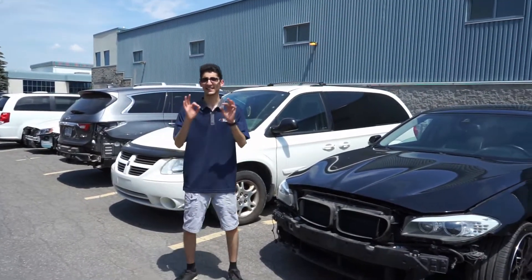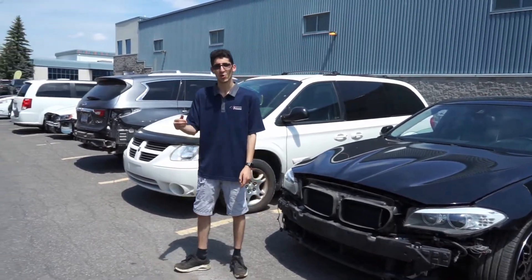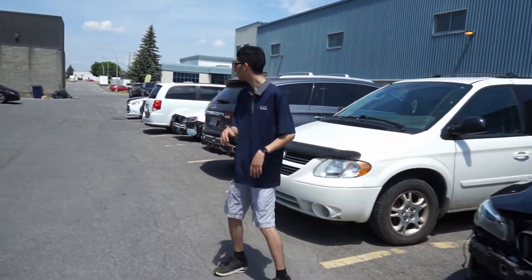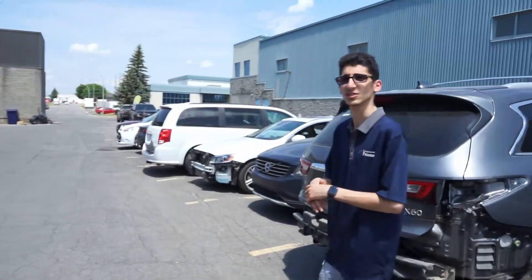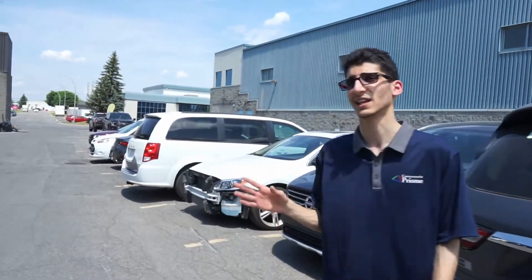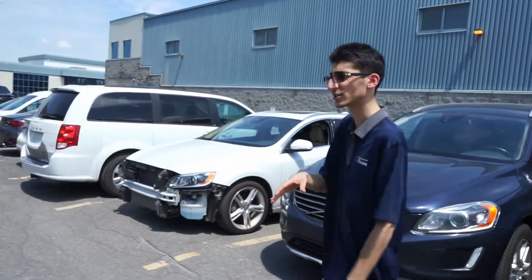The second car we're gonna go have a look at is a V60 from Volvo. The bumper has to be changed on it as well. Minor little touch-ups and stuff — there wasn't too much big damage on this one. The headlights are still good, just a few scratches.